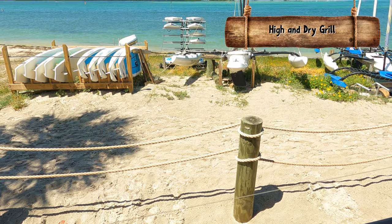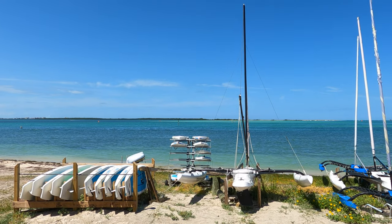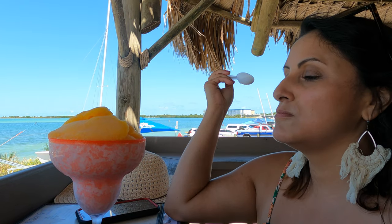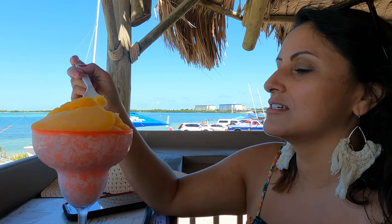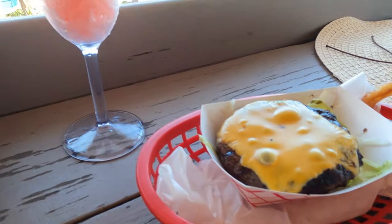The High and Dry Grill allowed us to sit down and enjoy a meal together while enjoying the magnificent breeze and the view of people kayaking, boating, and just enjoying the beach. Our server recommended the mango sorbet — I chose the non-alcoholic version and it was heavenly, pure mango goodness. The burgers were so yummy — flame grilled and full of flavor.